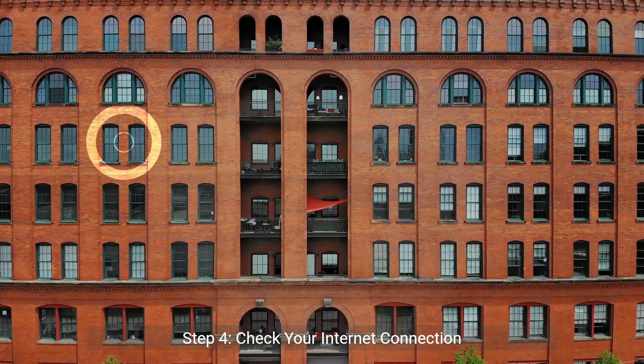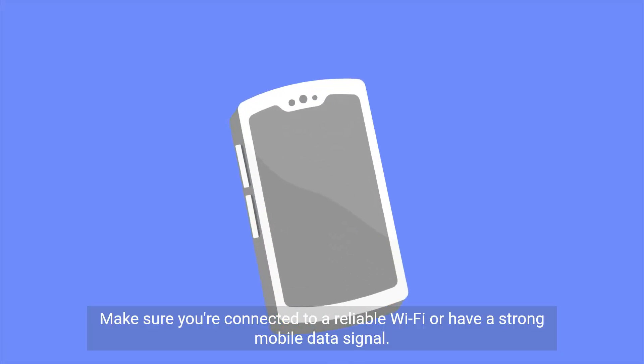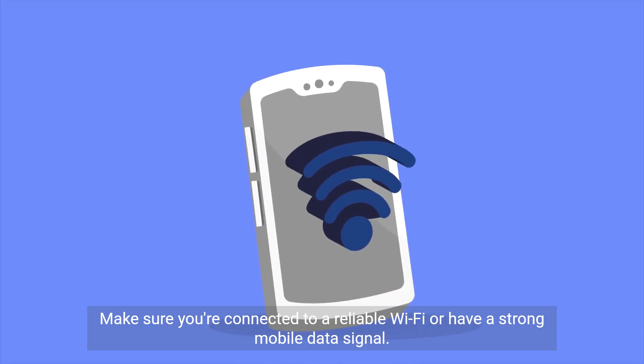Step four: check your internet connection. A poor connection can cause cart errors. Make sure you're connected to a reliable Wi-Fi or have a strong mobile data signal.